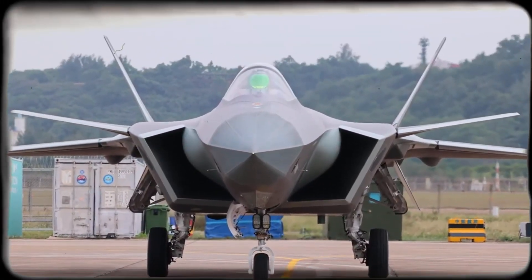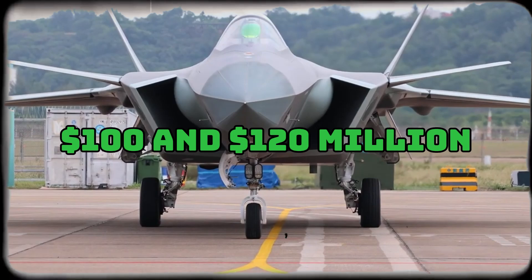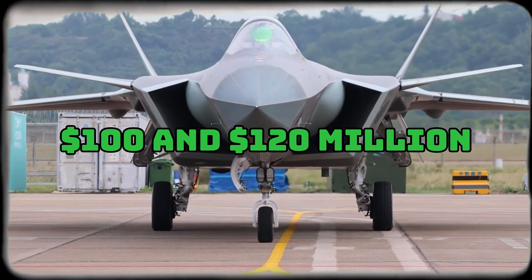Each J-20 is estimated to cost between $100 and $120 million, putting it in the same price range as the F-35. China has invested heavily, not just in producing the jets, but in building a fully domestic supply chain for avionics, engines, and stealth materials, reducing dependence on foreign suppliers and boosting its defense industry.